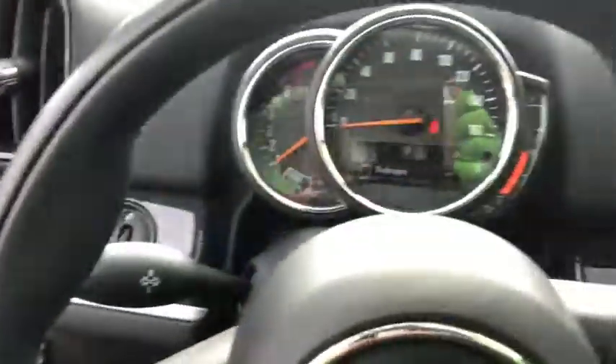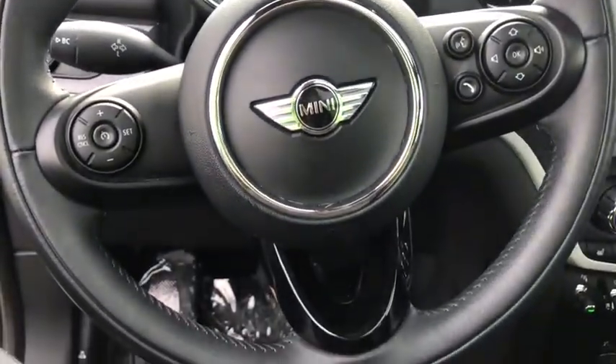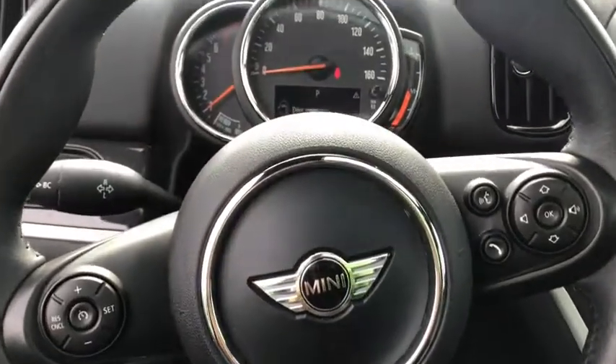traction control, dual airbags, leather-wrapped steering wheel, power steering, alloy wheels, and four-wheel disc brakes.